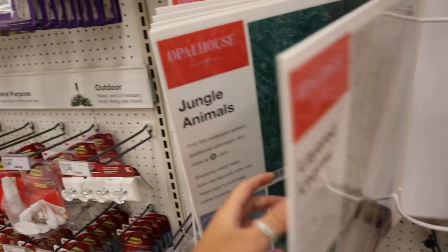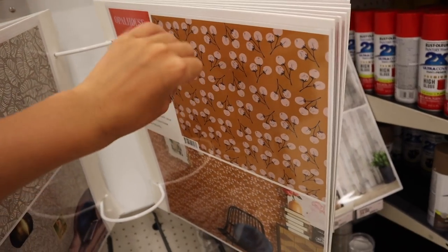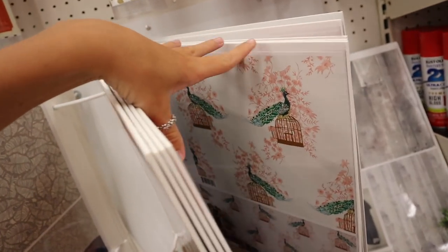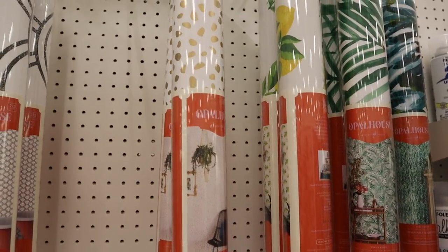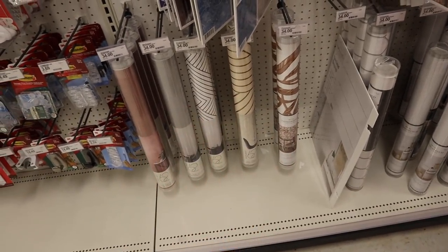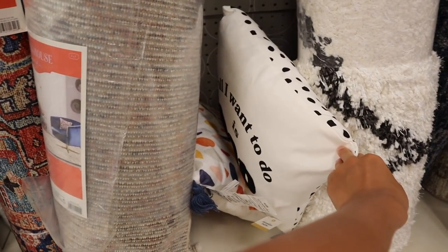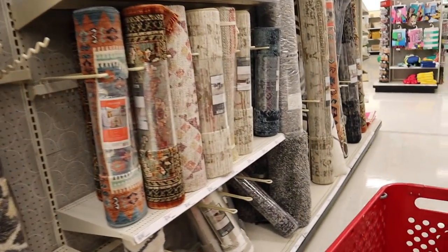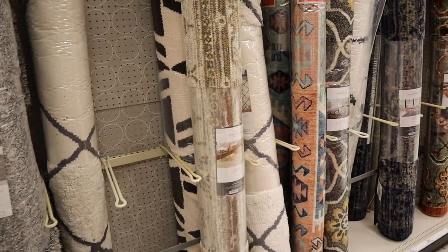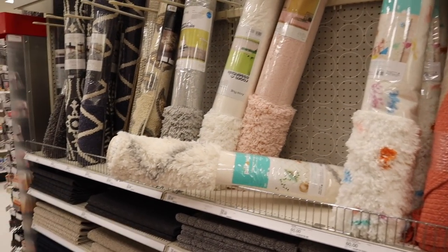I'm checking out the removable wallpaper because I'm thinking about doing a peel-and-stick backsplash in my kitchen. They have jungle animals and lots of other options. Peel-and-stick wallpaper can be a savior for making dorms look so much cuter. They have dalmatian print in gold which is really cute. For dorms especially, getting cheaper throw pillows is the move since things can get ruined when you have people over. I'm also on the hunt for a rug - I want something super plush for my living room but I haven't found one I'm obsessed with yet. Comment below if you have a good place to get rugs!